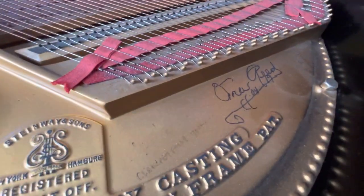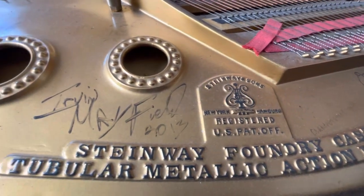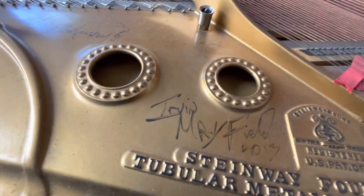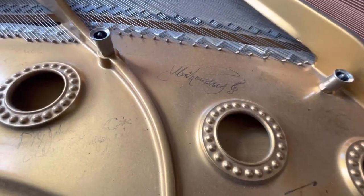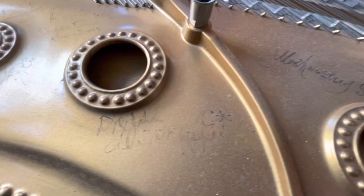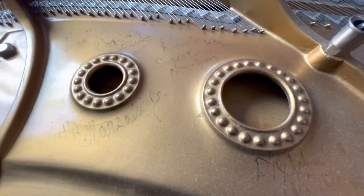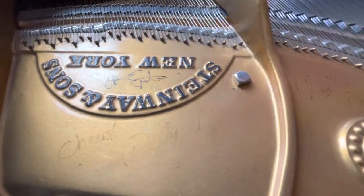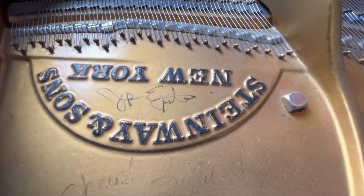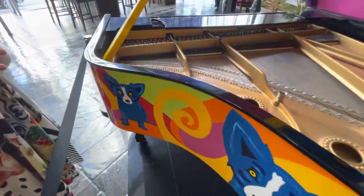You can see there's Irvin Mayfield here. There's Ellis Marcellus Jr., who played it at the Joy Theater that fall in a beautiful tribute concert to Rodrigue. There's Billy Joel on here, Harry Connick Jr. And of course, one of the ones who played it most often was Allen Toussaint, who usually played it over at the Mint, the New Orleans Mint. Quite incredible — people always felt very honored to play it.